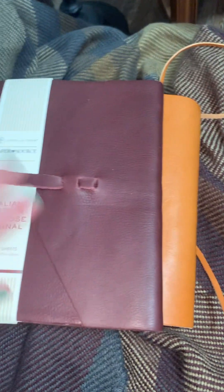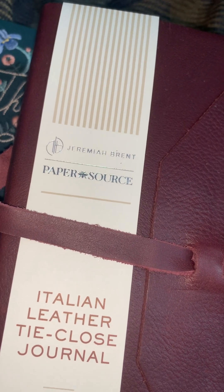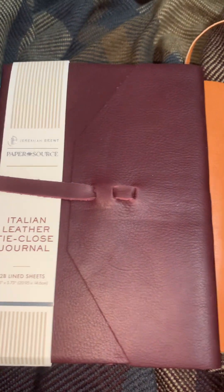I got this journal for myself for Christmas and I got it from Barnes & Noble. It's by Paper Source and Jeremiah Brent — I've never heard of him, but apparently he's on HGTV. I just liked it because it's kind of got a vintage look going on.